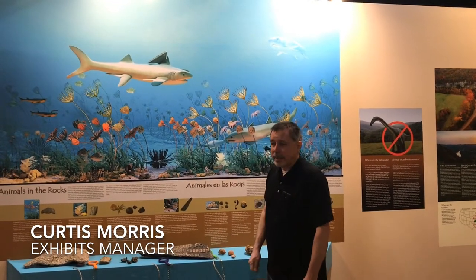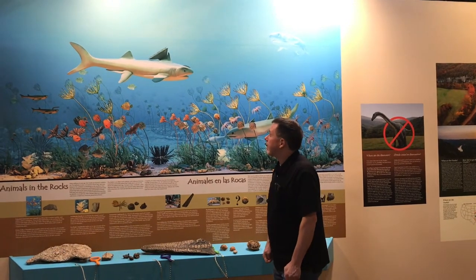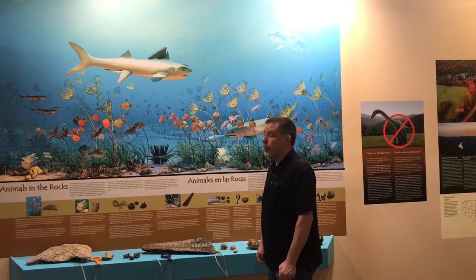Hello everybody, this is Curtis Morris. I'm the exhibits manager here at the Shiloh Museum, and we're here to talk about our fossil exhibit that we redid for our new exhibit suite.